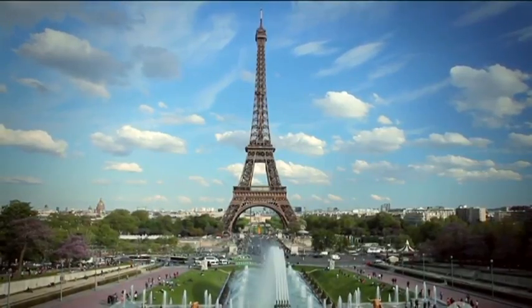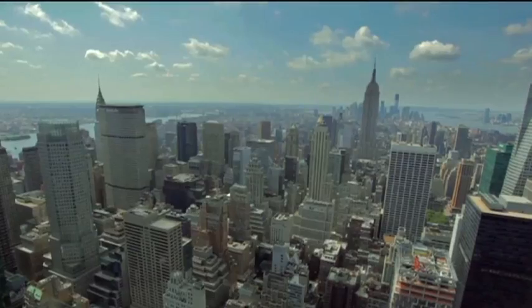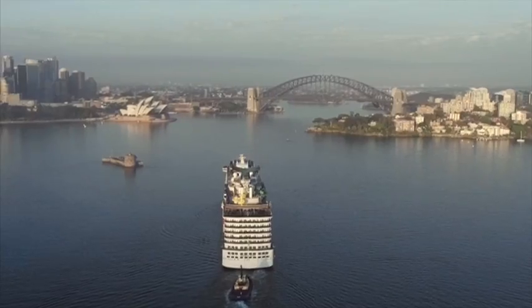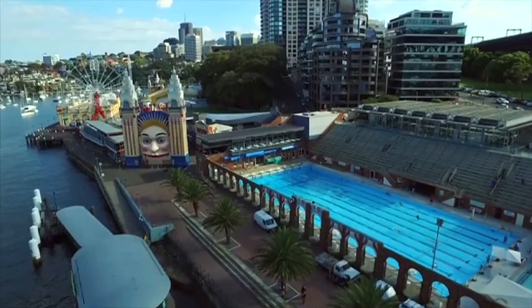Paris, a great city with a highline. New York, a great city with a highline. Sydney, a great city — it has a highline in waiting.